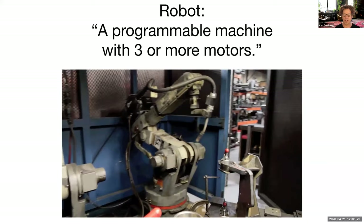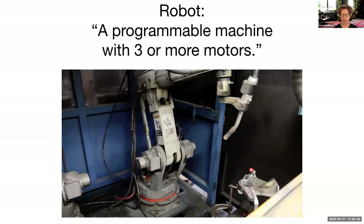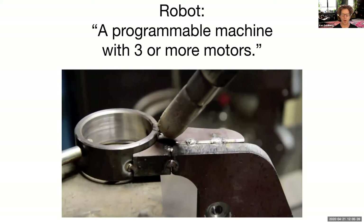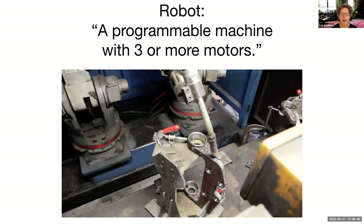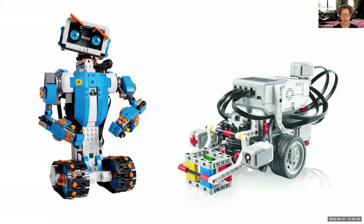Now let's go to the real definition. In industry, what people describe as a robot is a programmable machine with three or more motors. So it's a machine with some complexity — it can move, it has more than two motors, and it's programmable. That's extremely important.